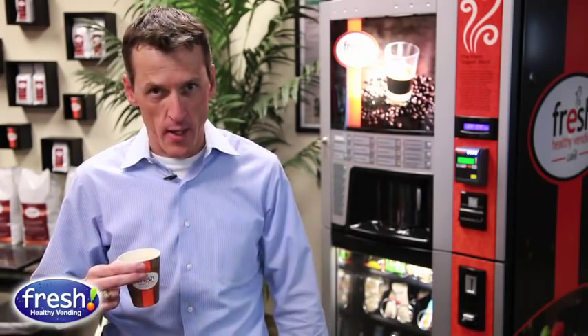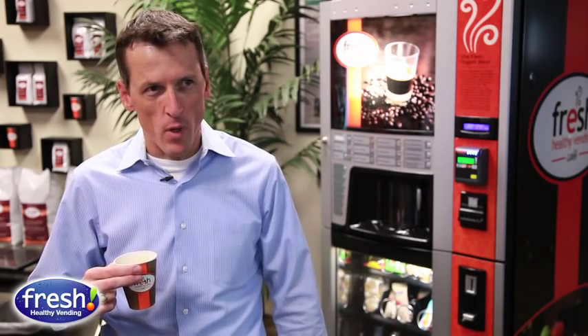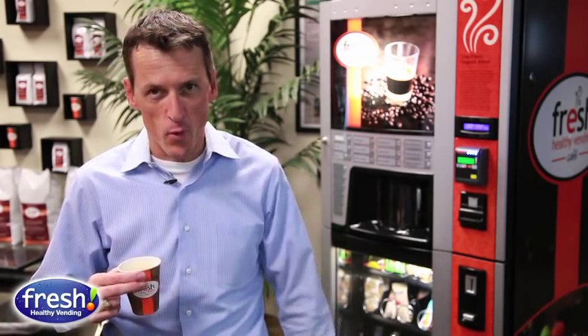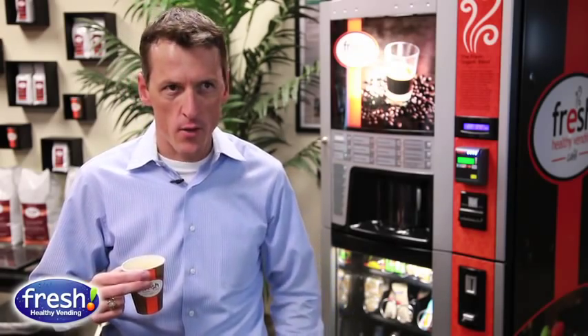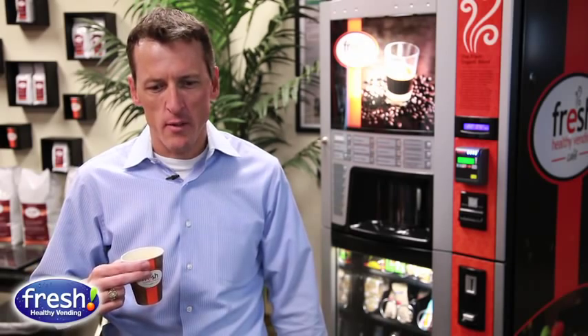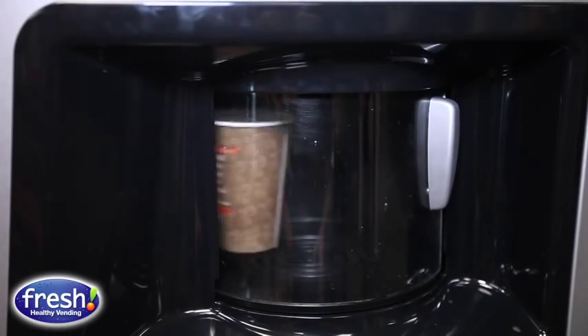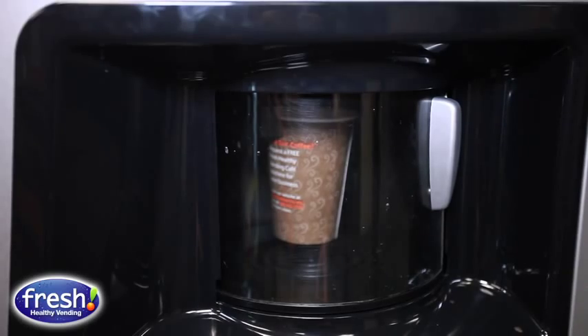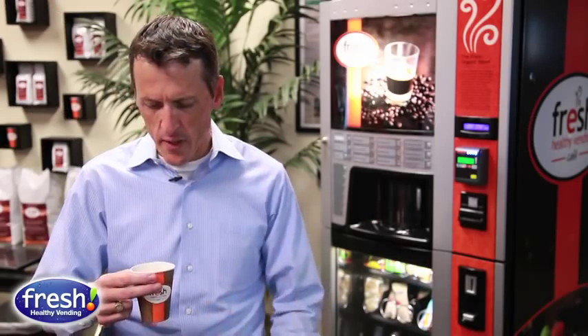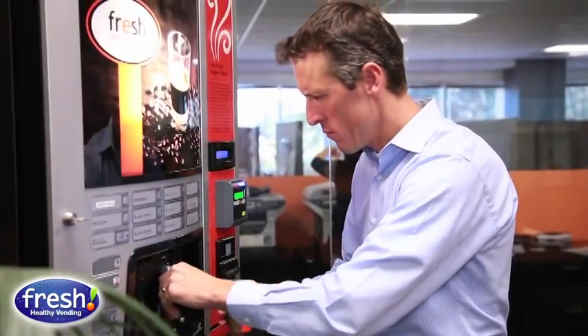I'll do Starbucks every once in a while and normally get the vanilla latte. We also have office coffee which is not great — Folgers or Maxwell House or a variety of different brands — but that's usually what we use every day. To be very honest with you, this is very tasty, it's rich, it's creamy, you can taste the vanilla.